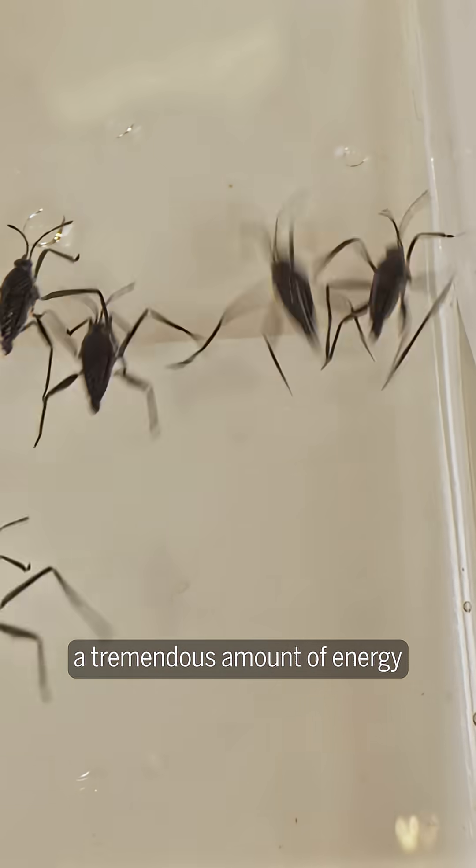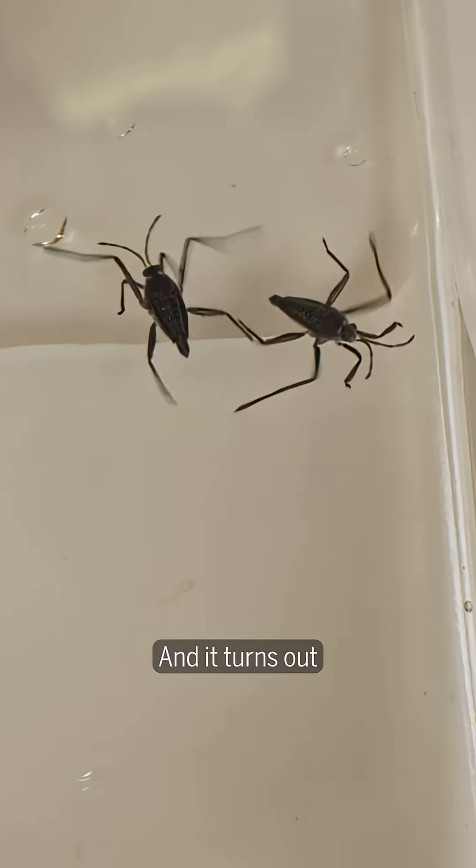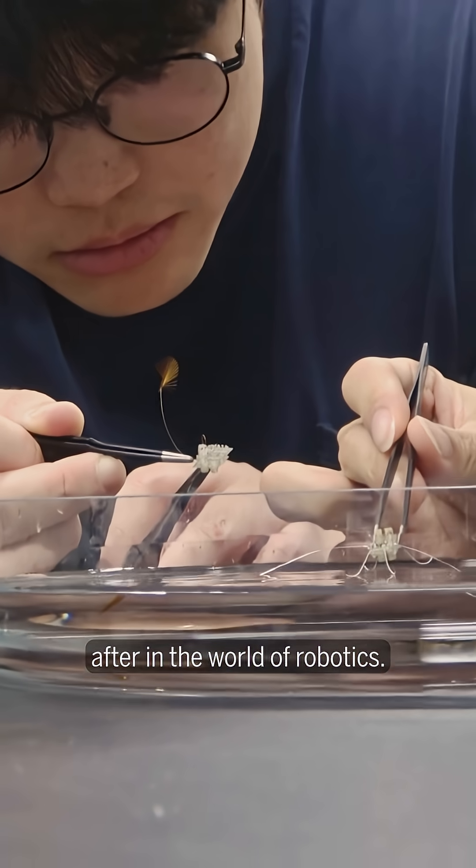Their self-deploying and self-storing oars save ripple bugs a tremendous amount of energy, while making them fast and highly maneuverable. And it turns out such traits are highly sought after in the world of robotics.